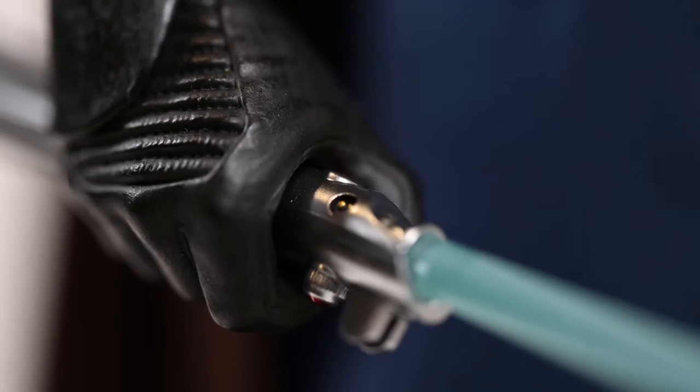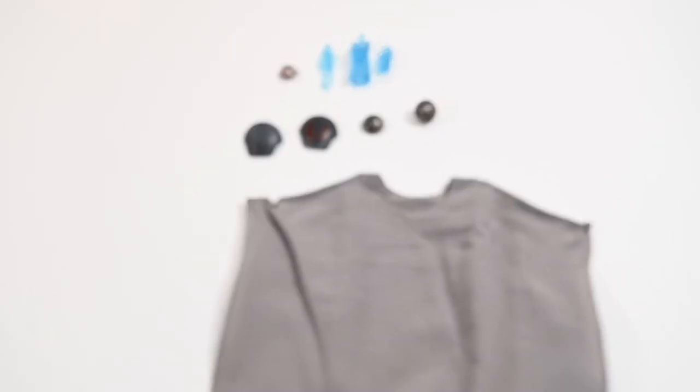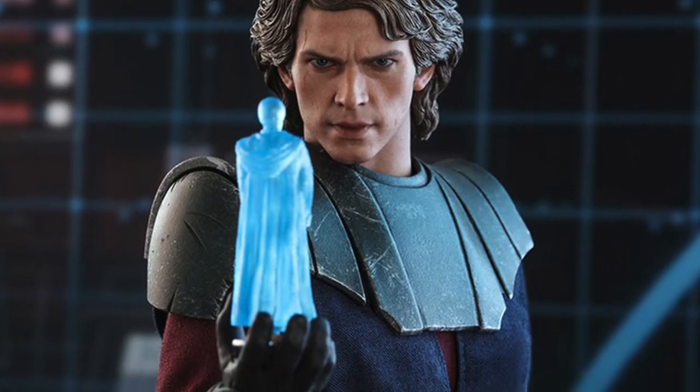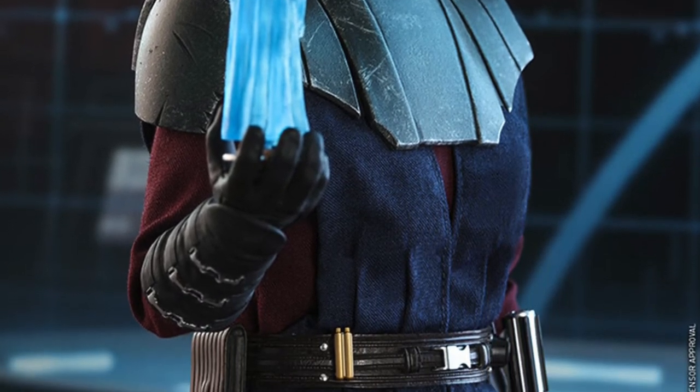Accessories include his lightsaber with a light-up feature, a thermal detonator, a hologram projector, and several hologram figures representing key figures in his life like his apprentice Ahsoka Tano, his former master Obi-Wan Kenobi, and of course wise master Yoda.